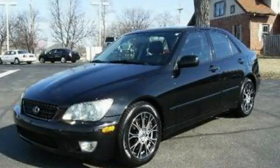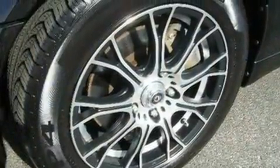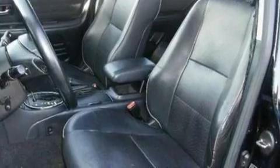This is a 2002 Lexus IS300, a drive-in shape that provides endless luxury. It features a 3.0-liter six-cylinder engine and an automatic transmission.